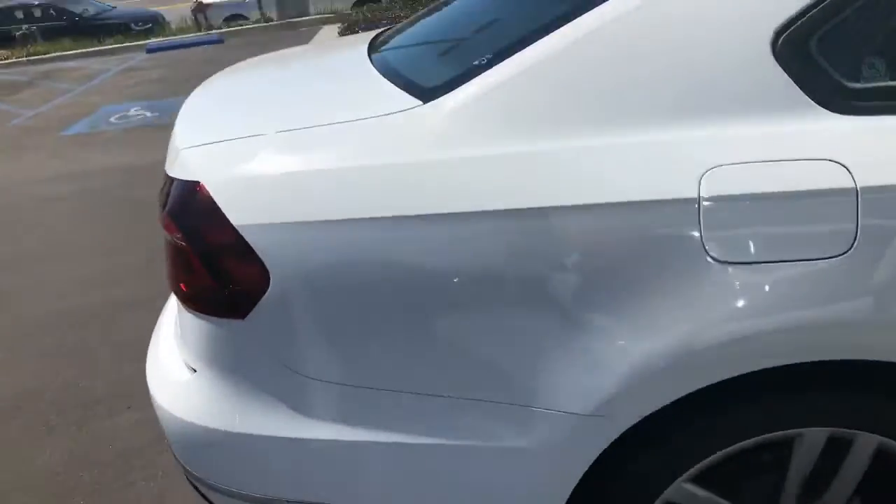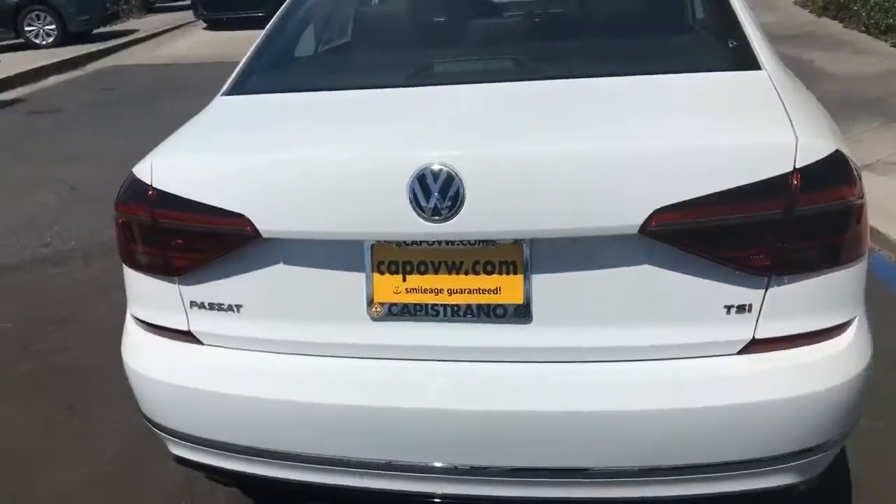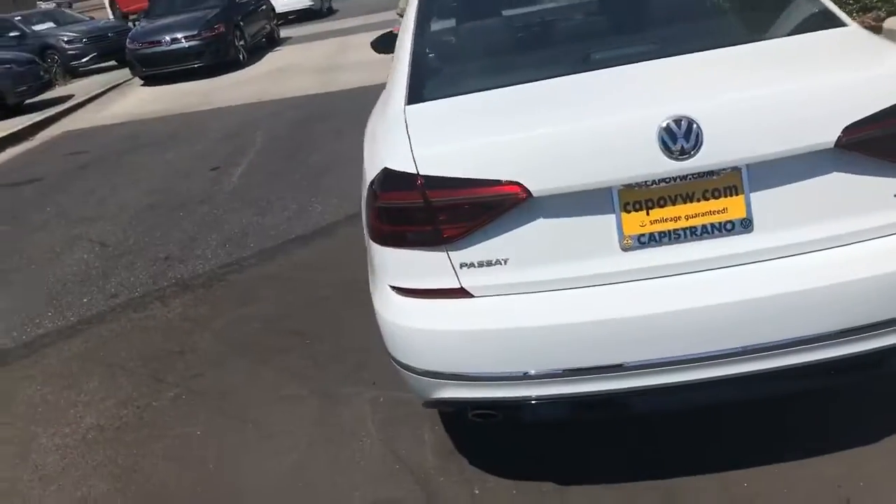So let me know if this will work for you. Curtis over here at Capital VW — 949-307-7662.